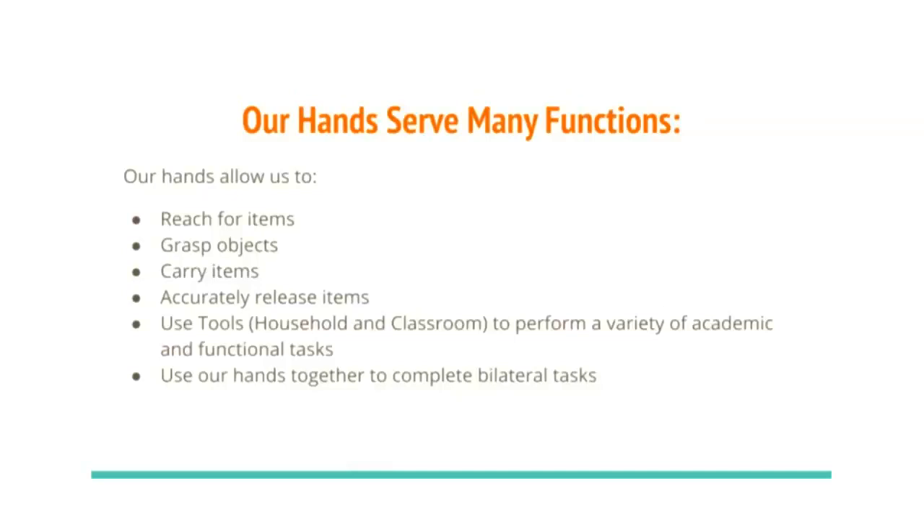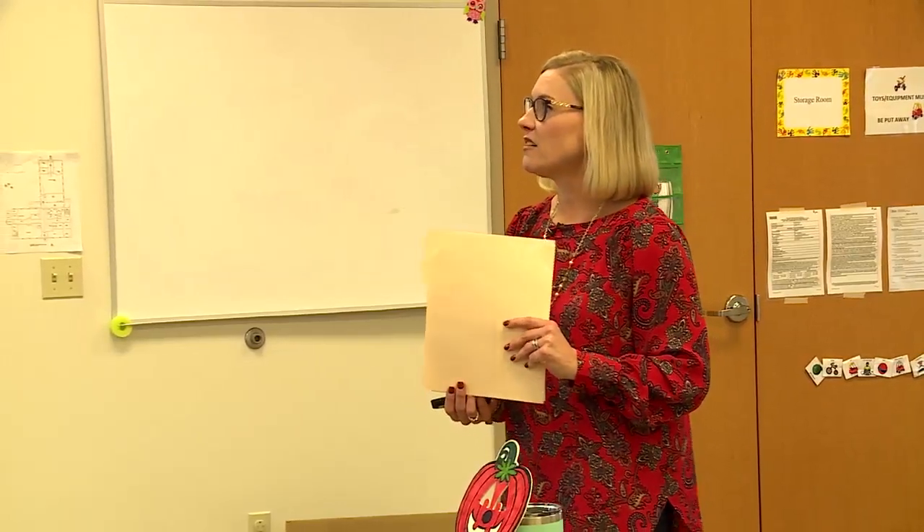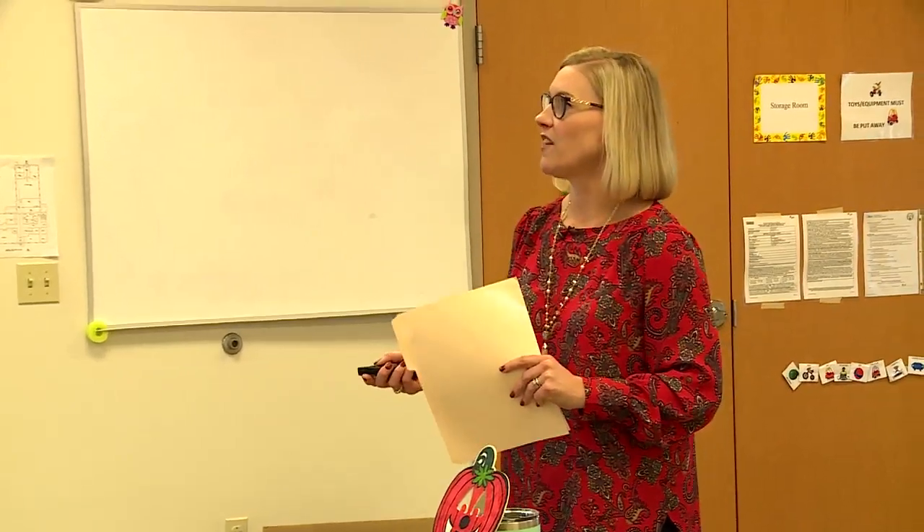Our hands serve many different functions: reaching for items, grasping, carrying, accurately releasing items, using hands together functionally, and using tools — both household tools like spoons, forks, and toothbrushes, and academic tools like rulers, pencils, and scissors. Hand skills don't develop in isolation; they're related to visual perceptual skills, eye-hand coordination, sensory processing, tactile feedback, cognitive skills, and cultural and social factors.